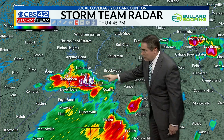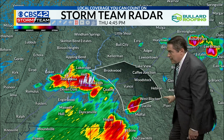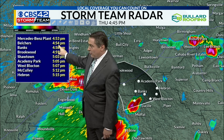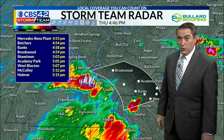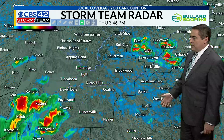It is moving not fairly fast, about 25 miles per hour off to the east. So with that in mind, we are looking at it getting over toward the Mercedes-Benz plant right around 4:53, Belcher's around 4:54, over toward West Blockton around 5:07, and McCulley around 5:12. We'll continue tracking this one as it works through Tuscaloosa and into Bibb counties.